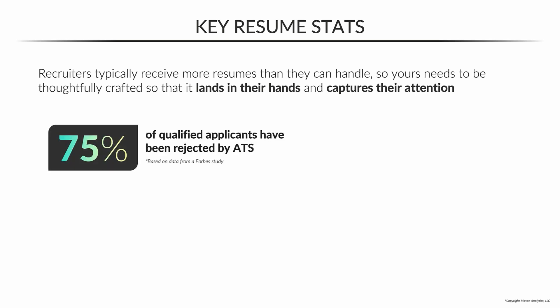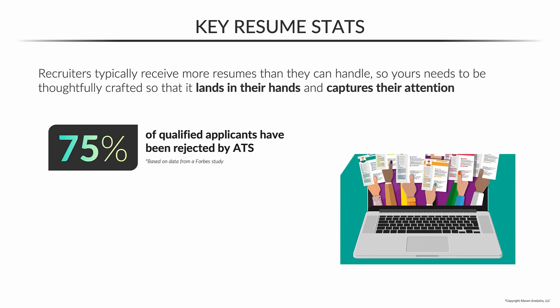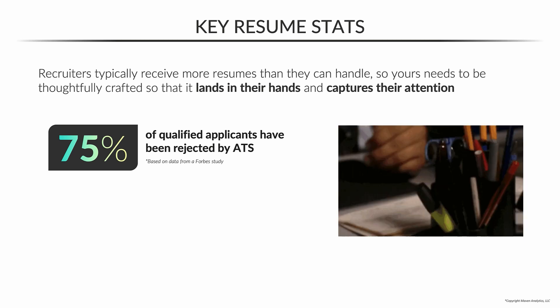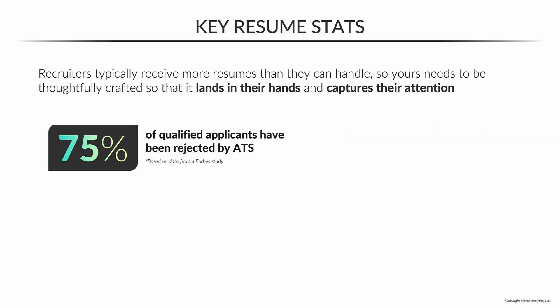First, according to a Forbes study, 75% of qualified applicants have been rejected by the applicant tracking system. Just think about that — all of these people that are a good fit for the job are getting tossed out because they don't meet the ATS standards. We'll get into the specifics of the ATS later, but for now just understand how powerful this is that so many people are filtered out, and you're going to want to make sure that you don't fall into that trap.